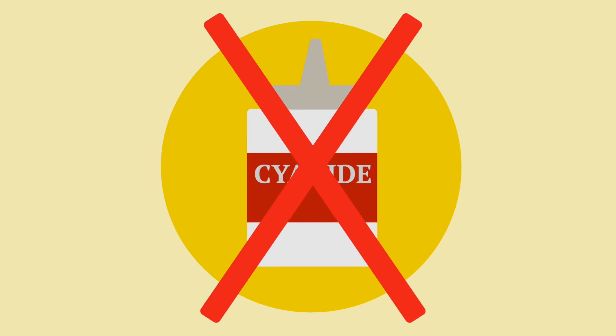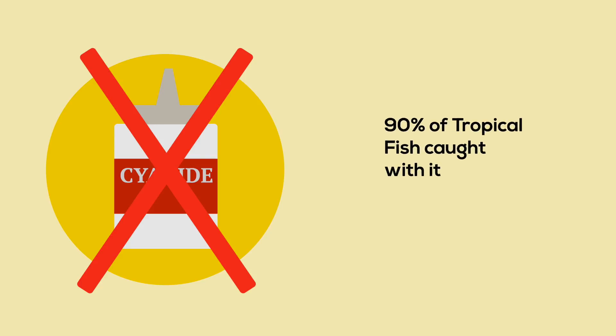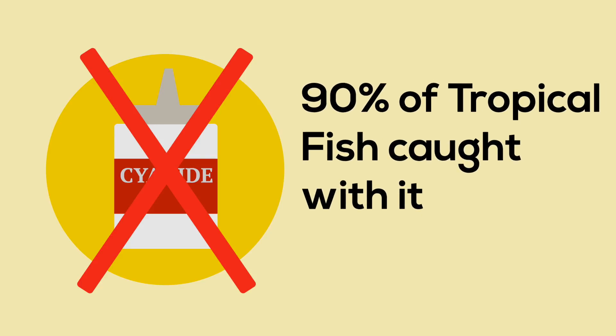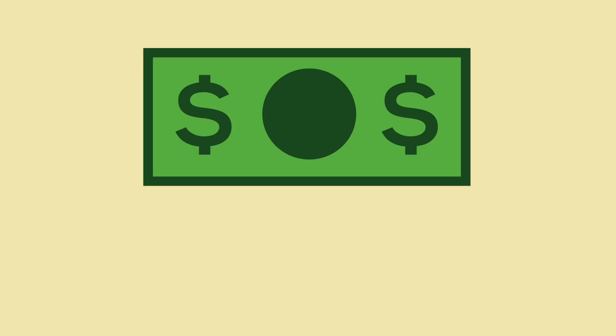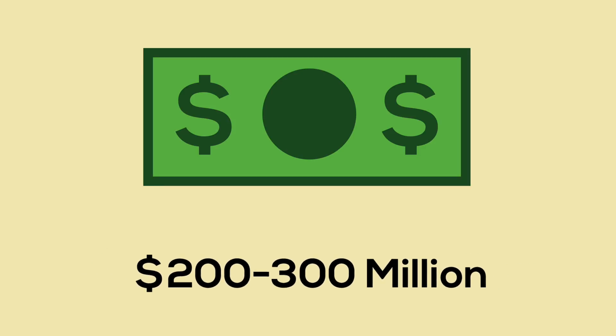Well, the Philippines, Sri Lanka, and Indonesia have actually all already banned it. However, 90% of tropical fish imported into the United States are still caught with sodium cyanide, because it is such an efficient and effective tool. In fact, tropical fish sales around the world are estimated to be around 200 to 300 million US dollars worldwide.